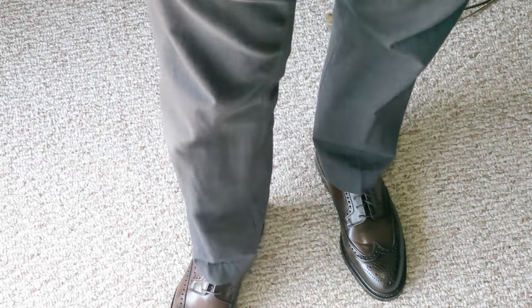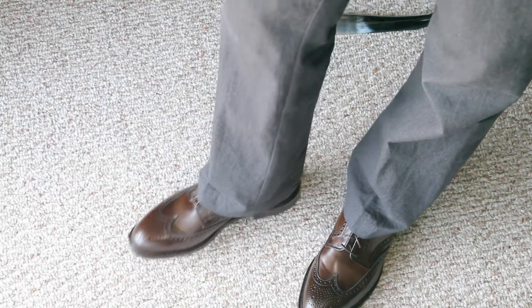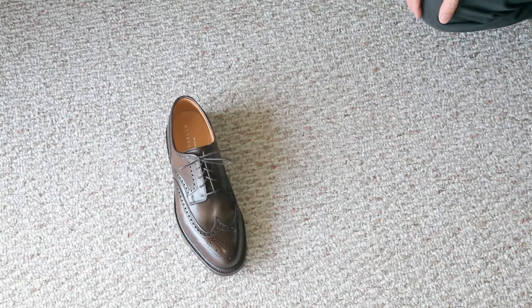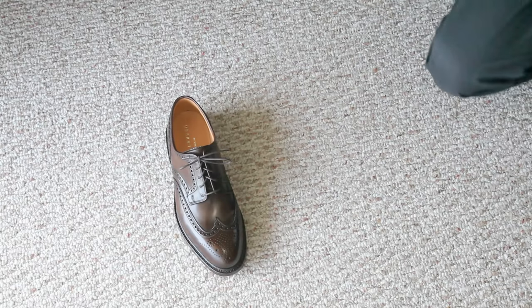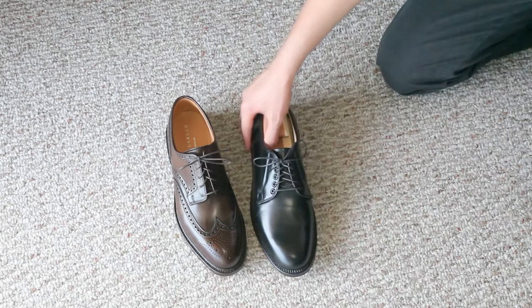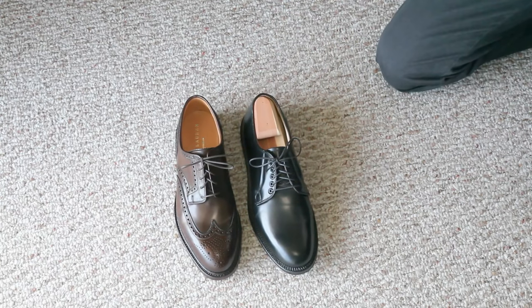It's definitely different from some of the other colors that I have, and it's a unique color. But if you need something to compare it to, it compares mostly to the Alden Cigar Shell Cordovan in terms of color. Let's go ahead and compare these to some other wingtips that I have. These have a sleeker shape and last than the Alden Berry Last, which is what Alden uses for their long wing bluchers. I wanted to show you the Brooks Brothers plain toe blucher, and you can see that the last is almost — kind of just as sleek.